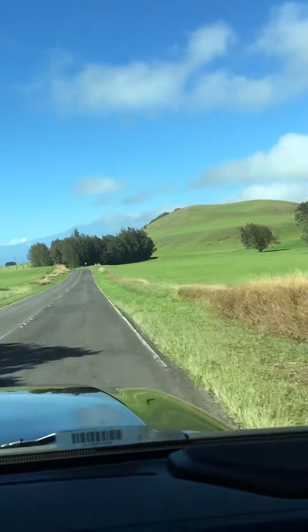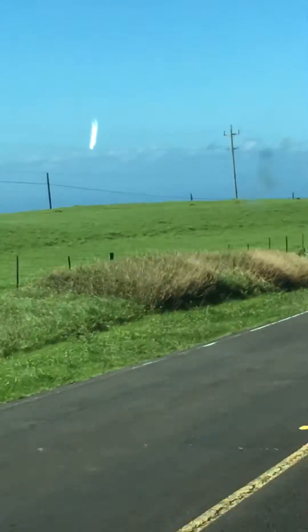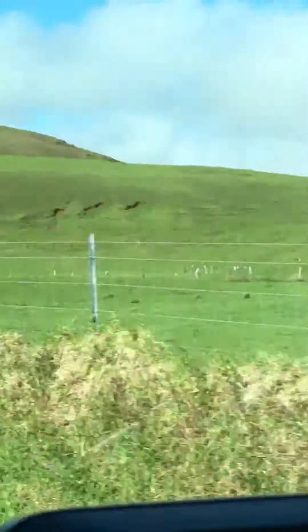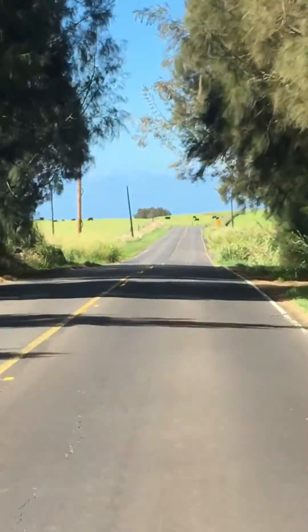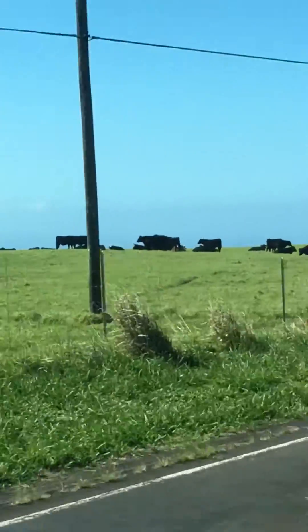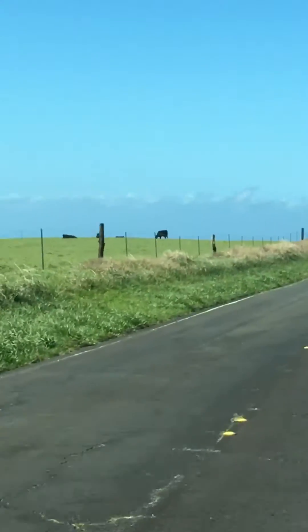We're still heading to Hawi and there's a lot of rolling hills, like New Zealand. There are a lot of what looks like black angus cattle right here. So this is all ranch land.